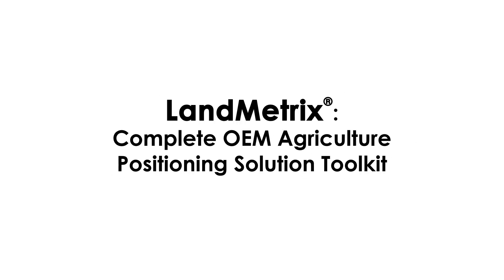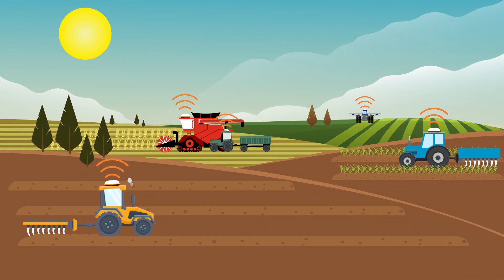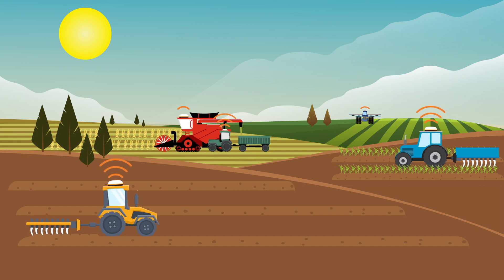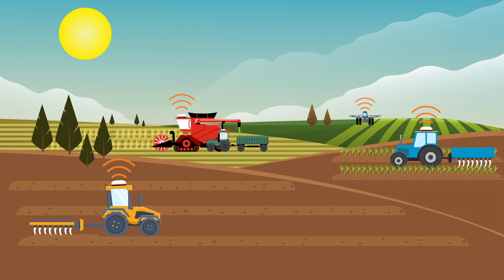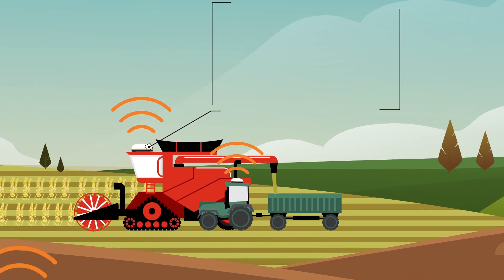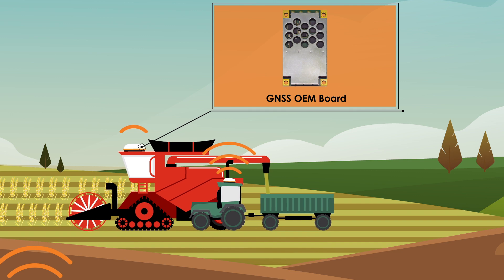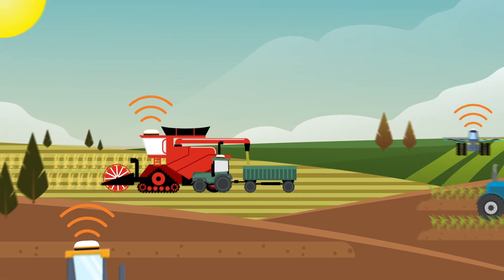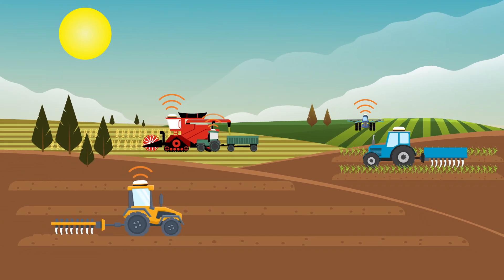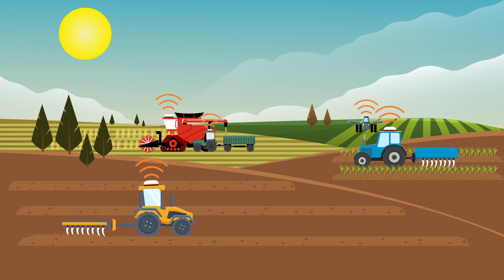Landmetrics is Hemisphere GNSS's complete OEM application software and hardware toolkit to build your agriculture guidance and control system solutions. Hemisphere's industry-leading technology empowers your applications using core hardware and software design services. Starting with your unique accuracy and durability requirements, we design solutions that promote your business values.